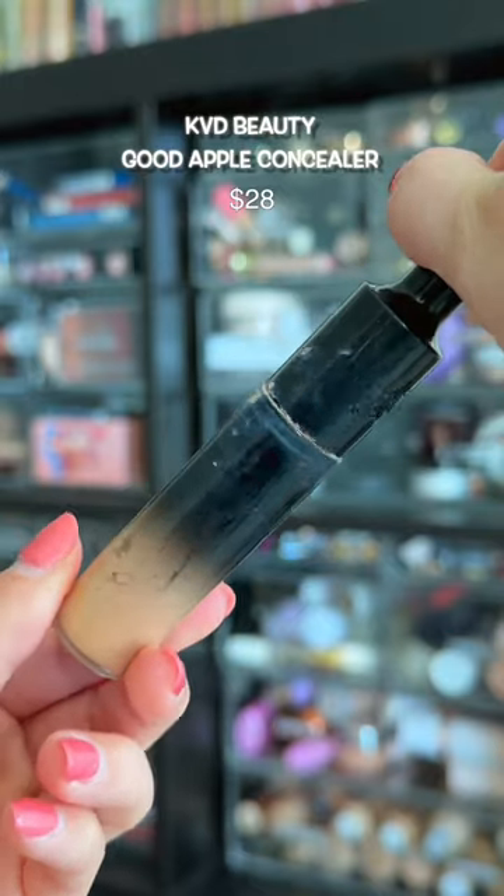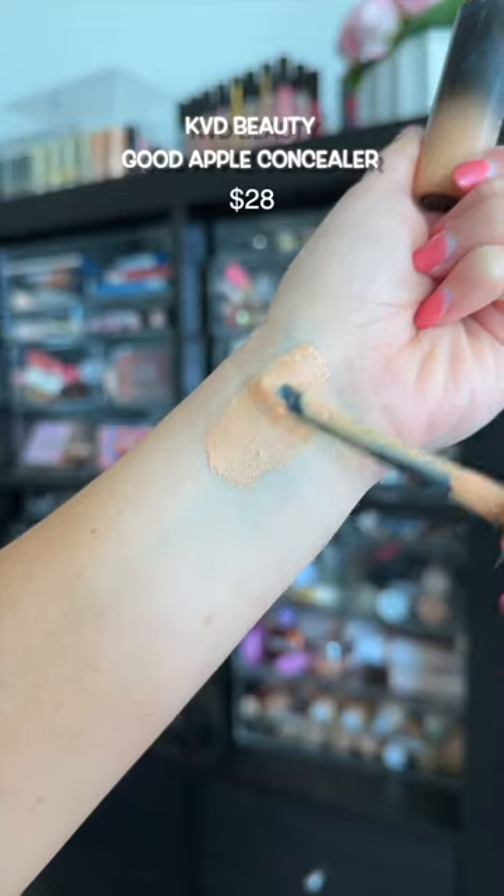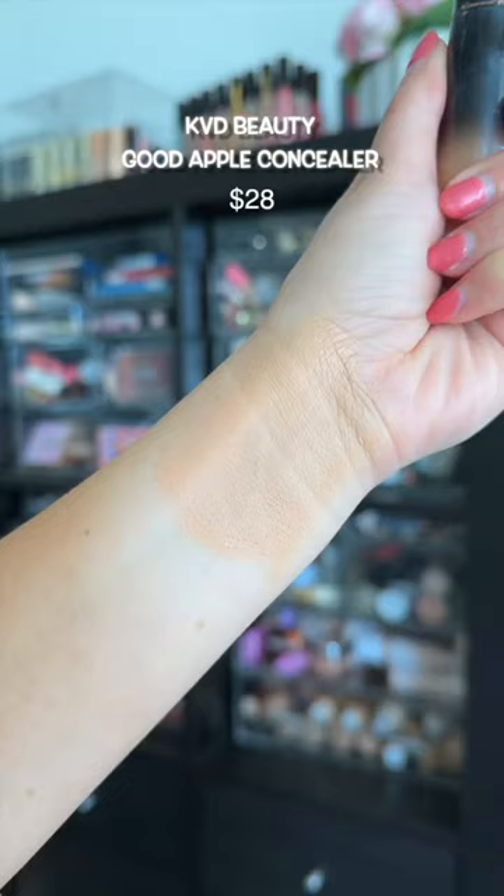Ew, why does mine look so dry? Anyways, this wears horribly. This is another taxi to Crease City, so if you want to go there, use this.